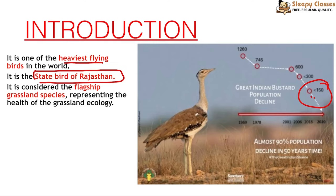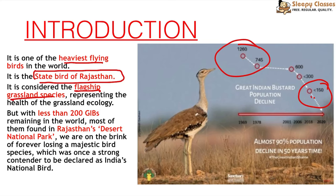At one time its population was 1,260, and it has now declined to less than 150. It is considered a flagship grassland species — if it is present in a grassland, it means that grassland is quite healthy. We have less than 200 Great Indian Bustards remaining in the world, and we are on the brink of losing this bird. It was also a strong contender to be declared as India's national bird when the peacock was declared.